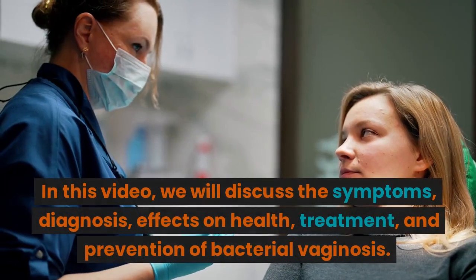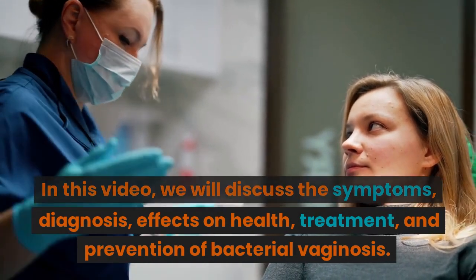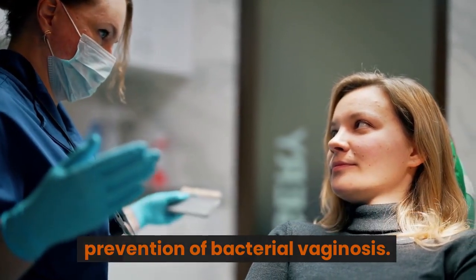In this video, we will discuss the symptoms, diagnosis, effects on health, treatment, and prevention of bacterial vaginosis.